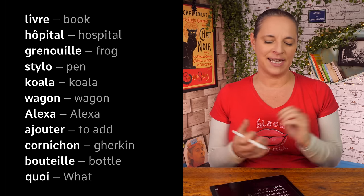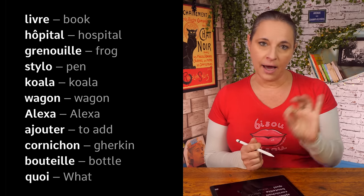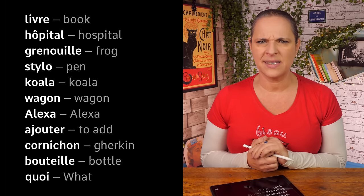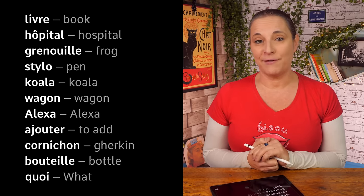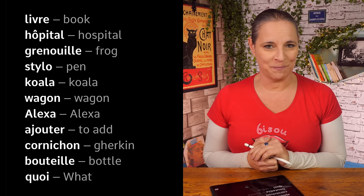Quite simply, the H is quite hard to say, and the I is 'E'. The next one is a tough one: 'grenouille' — grenouille. That's a frog.